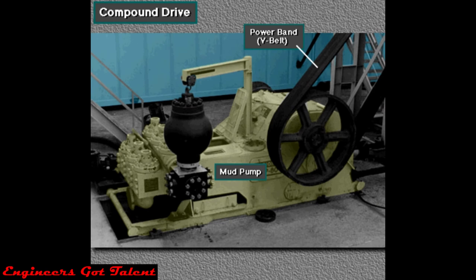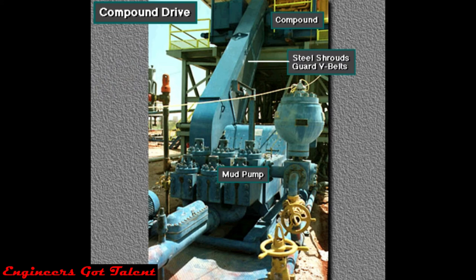Note that large V-belts, called power bands, drive the mud pumps. Steel shrouds also guard them.